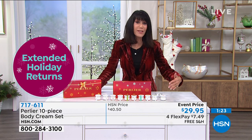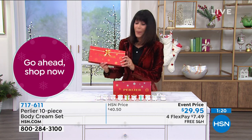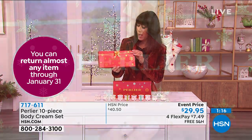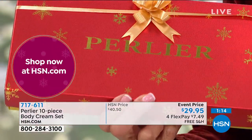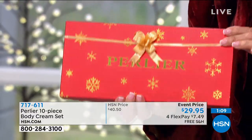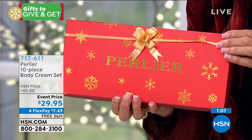Men, women, young, older — you can give these to absolutely anyone. This is the box — you're not paying extra. You get the beautiful, all gorgeous metallic packaging. You can see even the back is done with gold. And it's not a light flimsy box either.